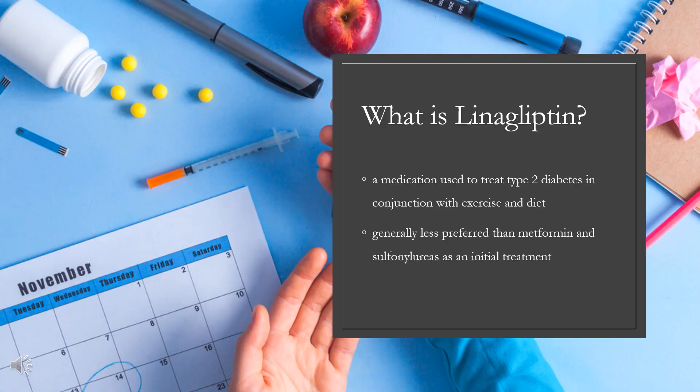What is linagliptin? Linagliptin, sold under the brand name Trajenta among others, is a medication used to treat type 2 diabetes in conjunction with exercise and diet. It is generally less preferred than metformin and sulfonylureas as an initial treatment. It is taken by mouth.